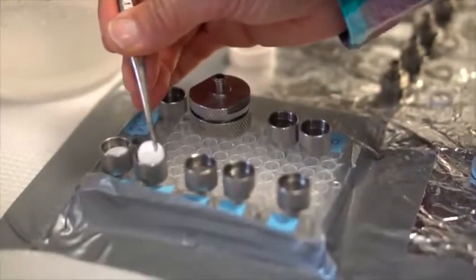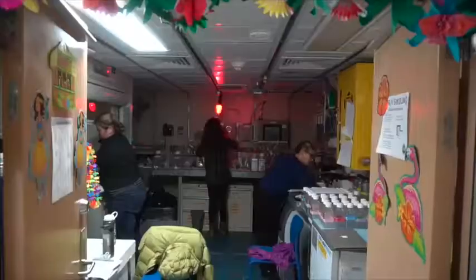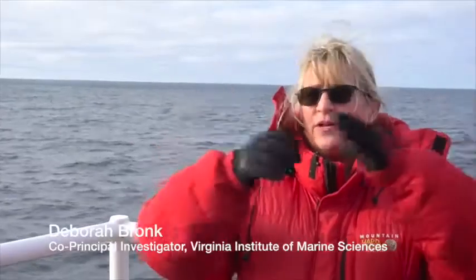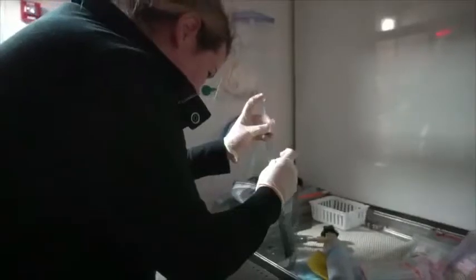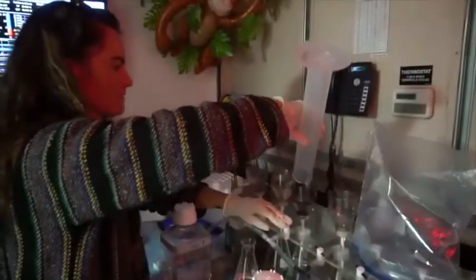We're up in the Chukchi and Beaufort Seas off of Alaska in the Arctic Ocean, and we're collecting water samples to look for nitrogen fixation — who's doing it, which microbes are doing it, how fast they're doing it, and where they're doing it. The big thing with climate change is that we're taking CO2 in the ground, we're putting it in the atmosphere, and it's warming everything up. What would be really great is if organisms in the Arctic took up that CO2 and removed it from the atmosphere. But they can't do that unless they have enough nitrogen.